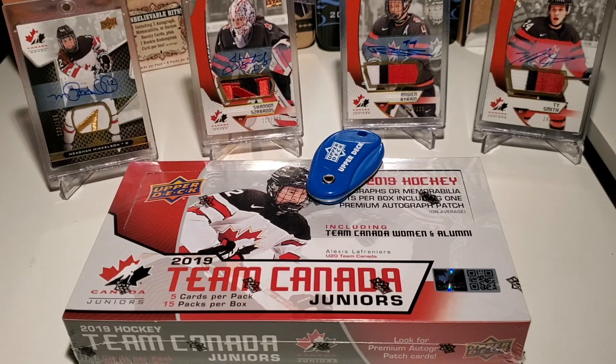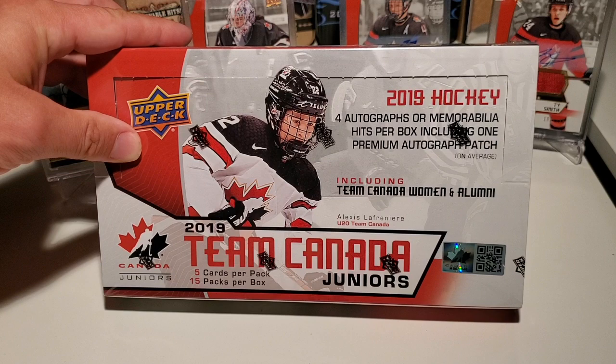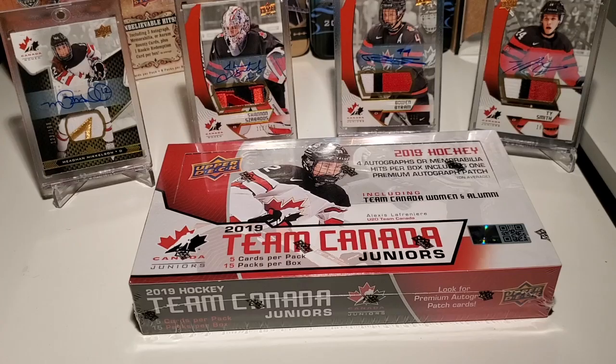Today on Top Corner Breaks, we're opening up our favorite product, Team Canada Juniors. Let's get busting. Welcome back everyone, we're pumped. We've got another 2019 Team Canada Juniors box to open.